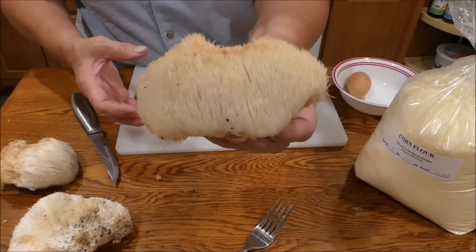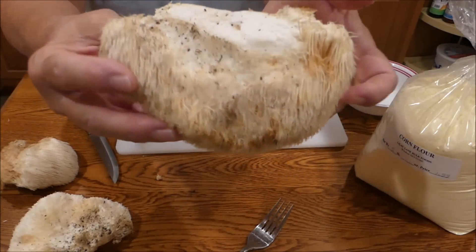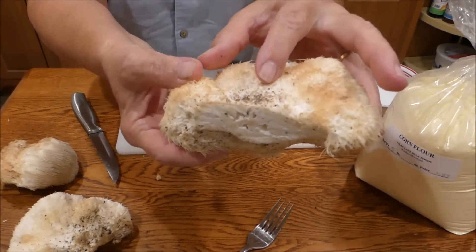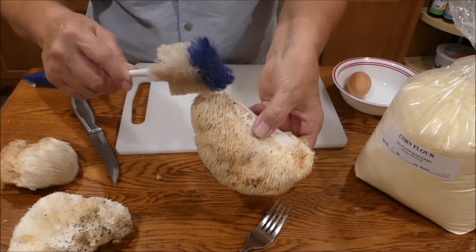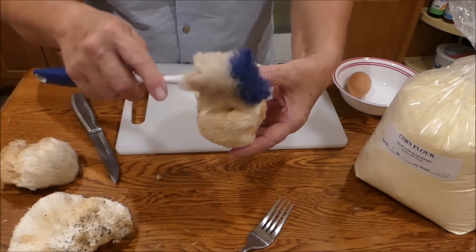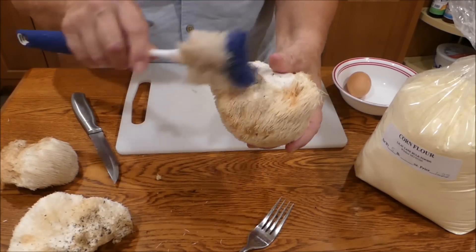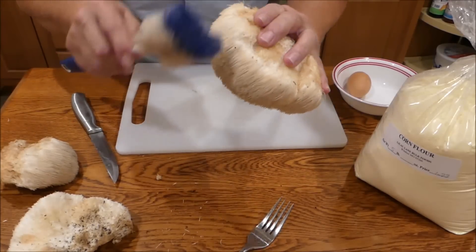Now I'm back in the kitchen. Jeremiah picked those lion's mane mushrooms out in the woods and I brought them back in the kitchen and I'm going to start working on them. They're fairly dirty. There were quite a few ants crawling around them out there, but I don't see any on them now. There's quite a bit of dirt on them though. It's not a good idea to wash mushrooms because they act like sponges, so I'm going to take this bottle brush and try to brush as much dirt off as I can. The little hair things are pretty delicate so I'd just as soon not break too many of them.